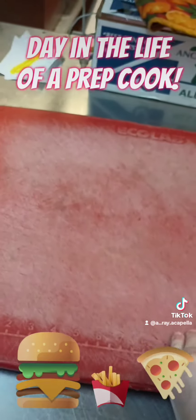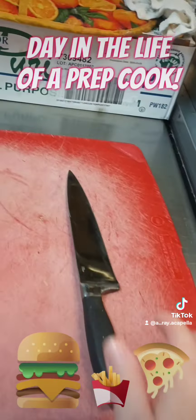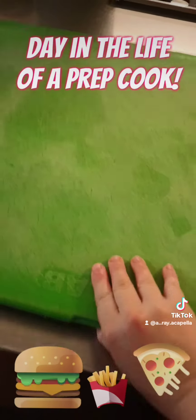Then I lay my cutting boards and my knife out so that I can be ready for my vegetable prep for the day.